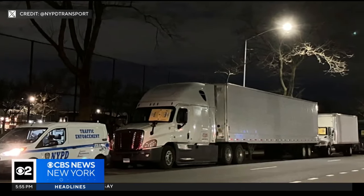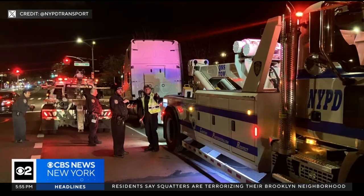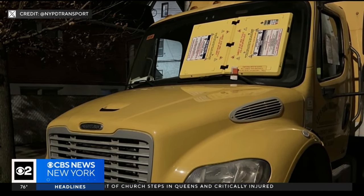According to the NYPD, these commercial vehicles were parked in residential areas last week in Queens between the hours of 9 p.m. and 5 a.m. So they were slapped with these yellow devices — a barnacle on the windshield.